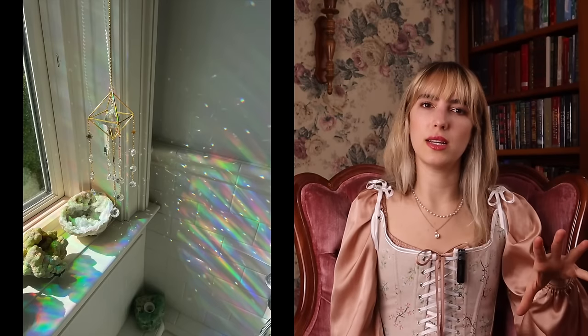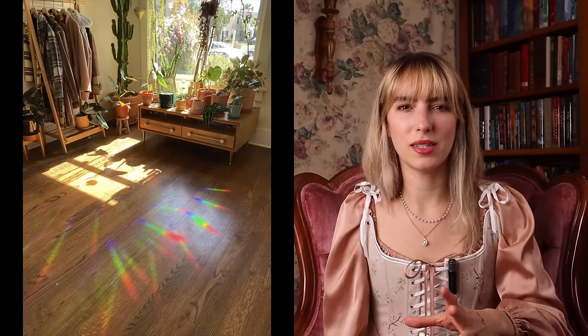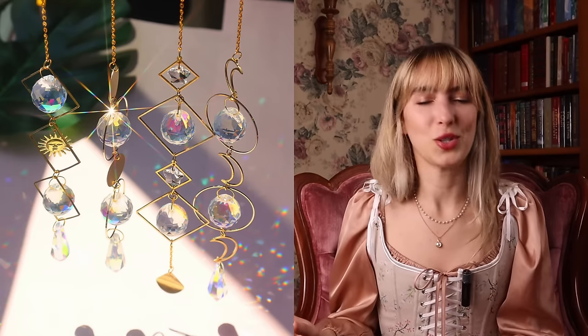The next idea is a sun catcher. When the sun hits it, every single day my room changes depending on how the sun is hitting the crystals. I cannot recommend getting a sun catcher enough — it's actually good for my mental health, and that is not a joke.